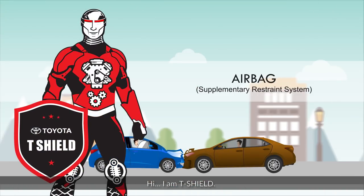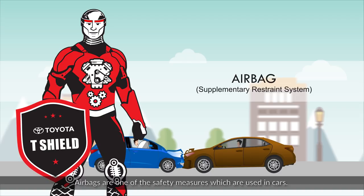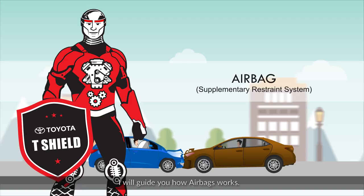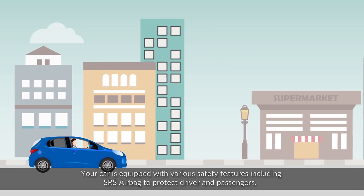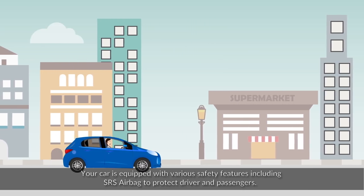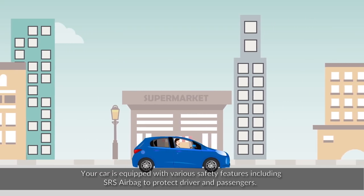Hi, I am T-Shield. Airbags are one of the safety measures which are used in cars. I will guide you on how airbags work. Your car is equipped with various safety features, including SRS airbags, to protect the driver and passengers.